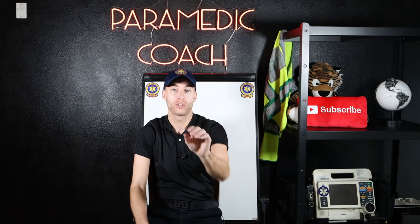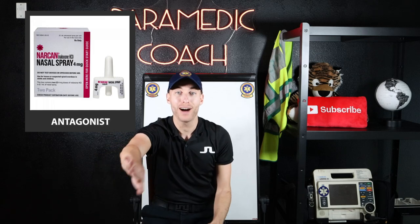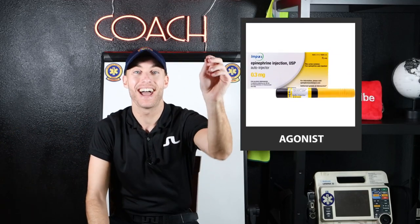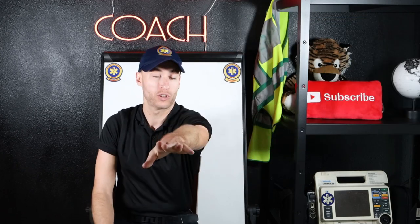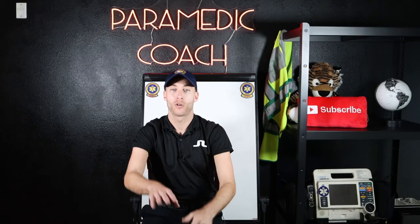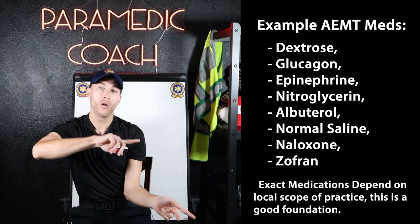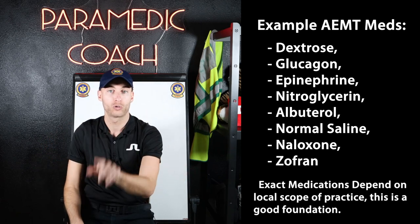Two different reactions. For example, Narcan is an antagonist — it blocks off that mu-opioid receptor. Epinephrine is an agonist — it acts on the alpha and beta receptors: alpha-1, beta-1, beta-2. I'm going to put a list on screen of all the Advanced EMT drugs I want you to know about before you go into school.